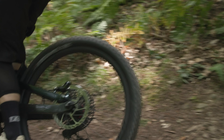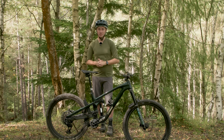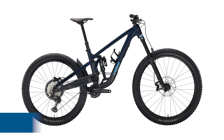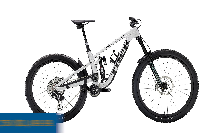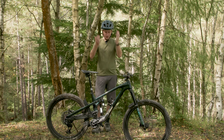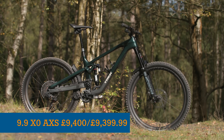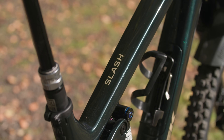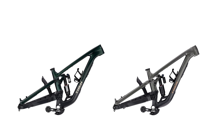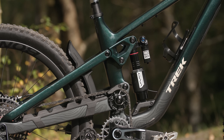There are seven new models being released, with two aluminium bikes and five carbon-framed offerings. The base-level Slash 8 costs £4,250 or $4,399, while the range-topping 9.9XX Axis T-Type will set you back an eye-watering £11,750 or $11,499. The bike on show here is the penultimate model, the 9.9XX Axis T-Type, costing £9,400 or $9,399, which gets you the OCLV carbon frame, ultimate-level RockShox suspension, Bontrager carbon wheels, and an integrated bar and stem combo. Frame sets in aluminium or carbon are also available with RockShox Vivid shocks, though pricing is not yet confirmed.